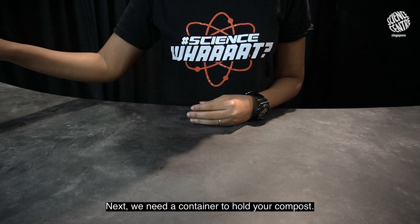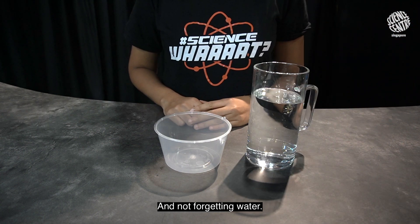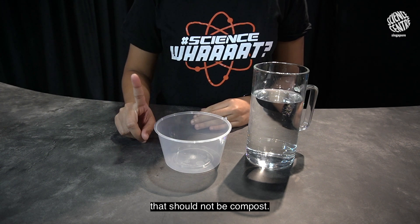Next, we need a container to hold your compost, and not forgetting water. But do note, there are also things that should not be composted.